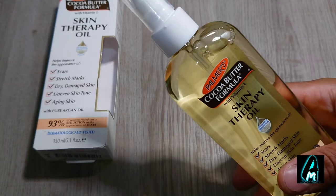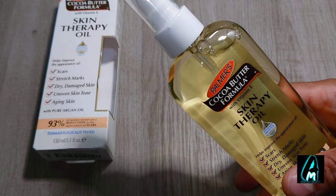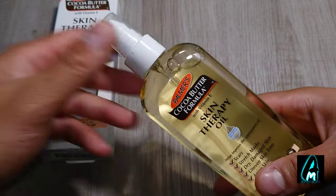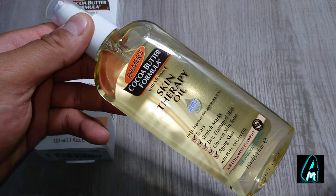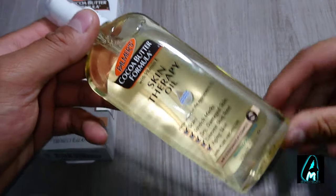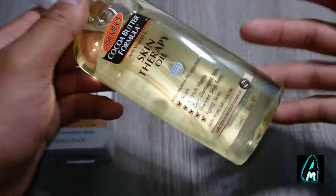It also absorbs straight away — when you spray it on yourself it will absorb straight into your skin. It doesn't have any mineral oil inside, it's non-greasy, and it deep moisturizes your skin.